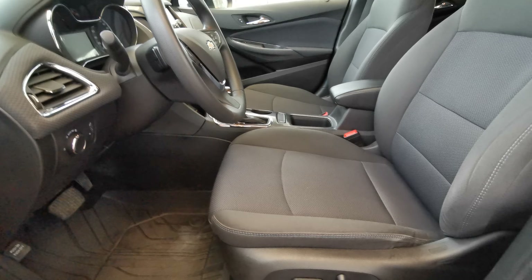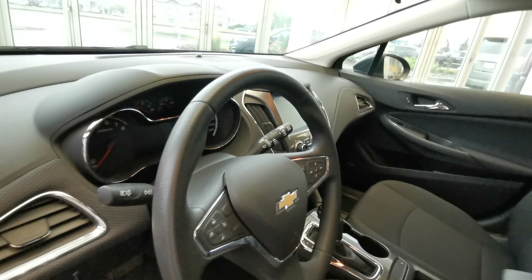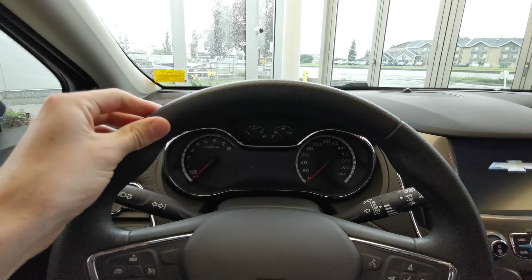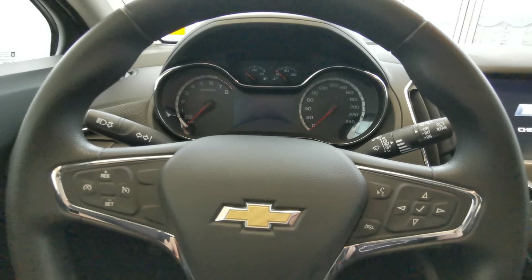The driver's seat is powered, finished in black fabric, with lumbar support and headrest adjustment. You have a black leather-wrapped steering wheel with cruise control on the left, menu selection and voice recognition on the right.